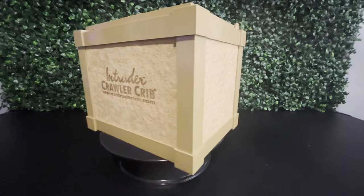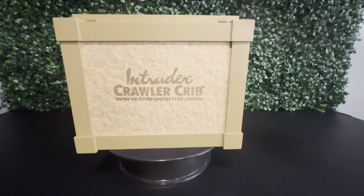If you've ever taken night crawlers out fishing on a hot summer day in one of those standard containers they come in, then you know they don't do very well in the sun. Because of this, I scoured the internet for the best possible container for taking night crawlers with you, keeping them cool and moist and keeping them alive. That's when I came across the Crawler Crib by Intruder, one of this video's sponsors.